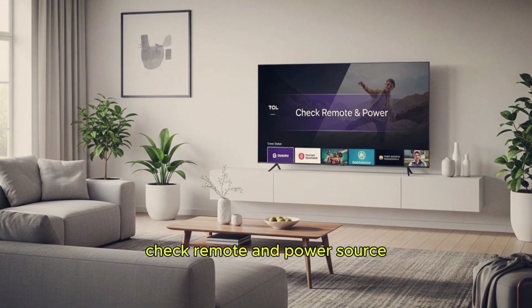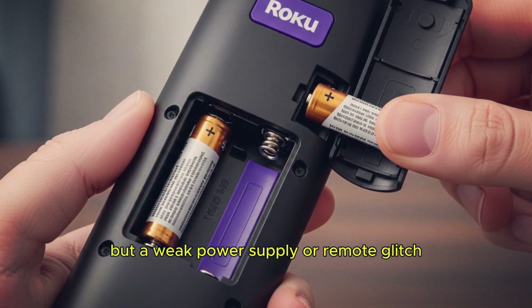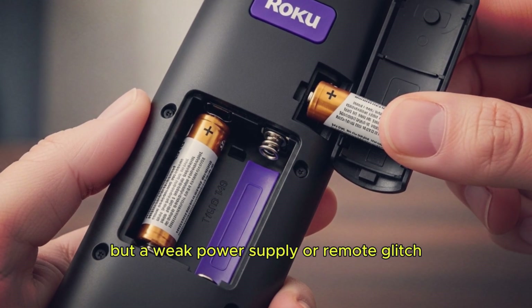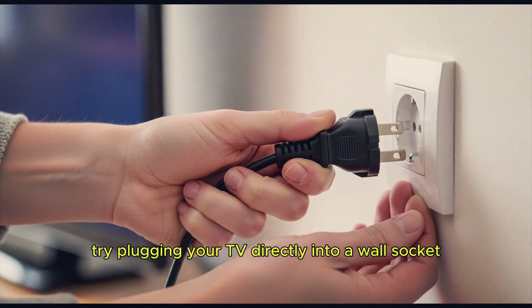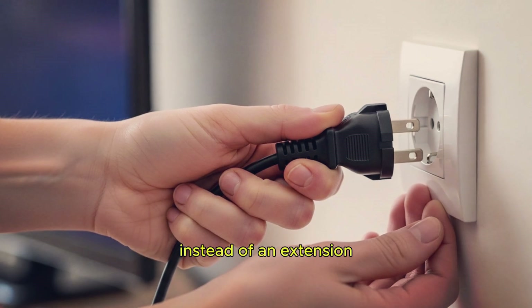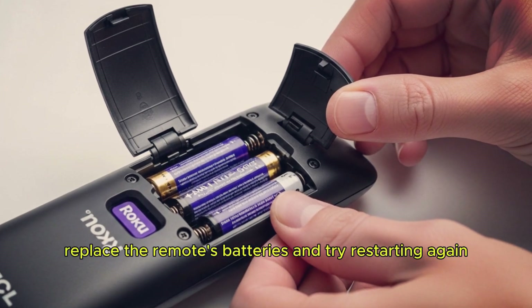Step 2: Check remote and power source. Sometimes the issue isn't the TV itself, but a weak power supply or remote glitch. Make sure your power cable is firmly connected. Try plugging your TV directly into a wall socket instead of an extension. Replace the remote's batteries and try restarting again.